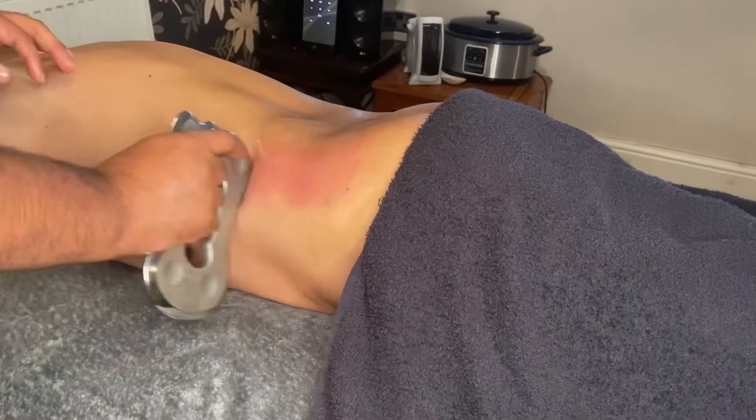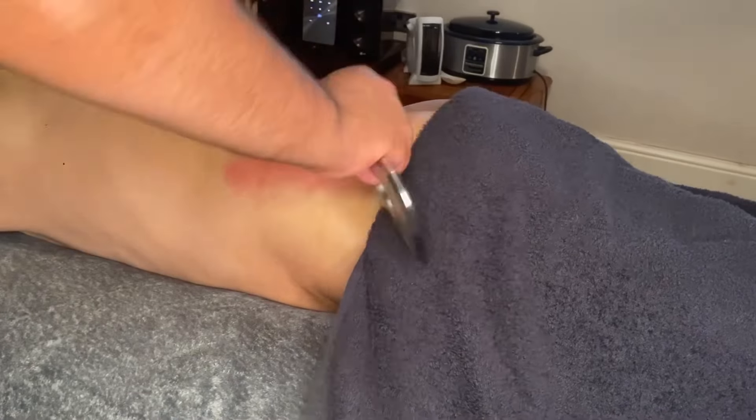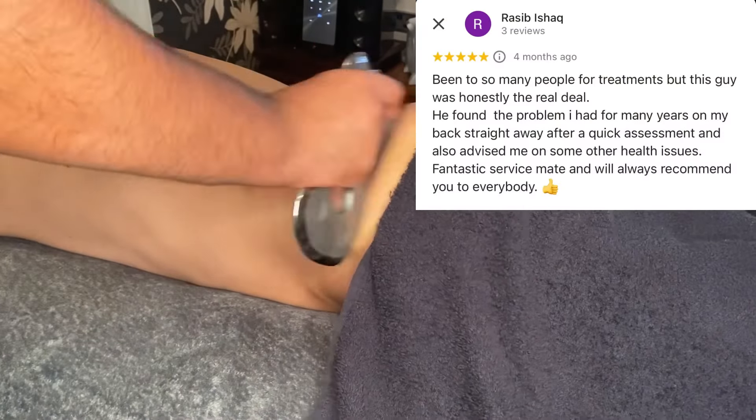I also check the pelvic and lumbar bones to see if they're in alignment, as tight muscles can shorten and eventually pull on the bones.